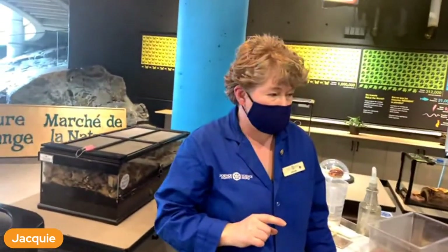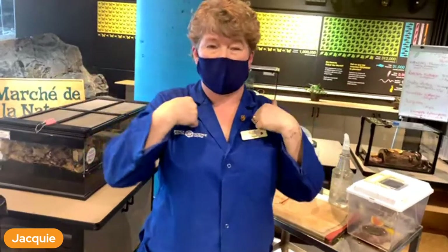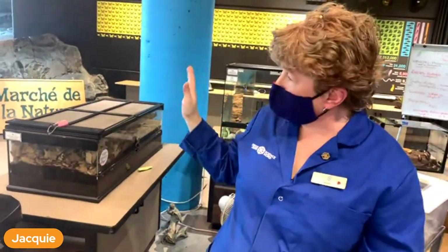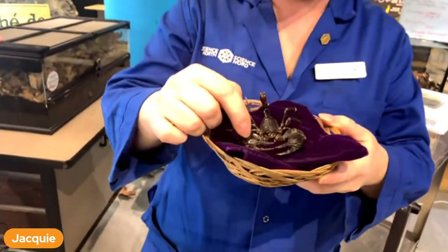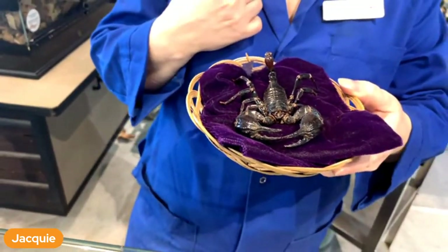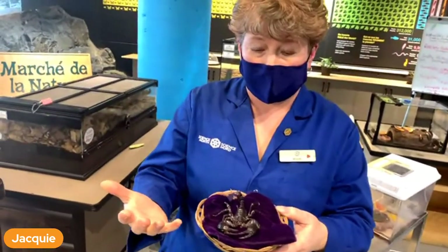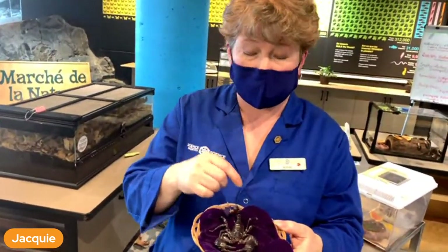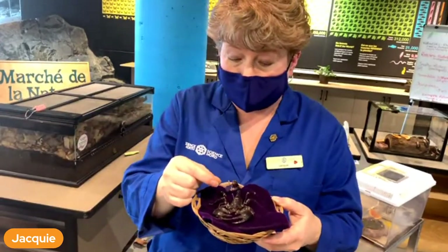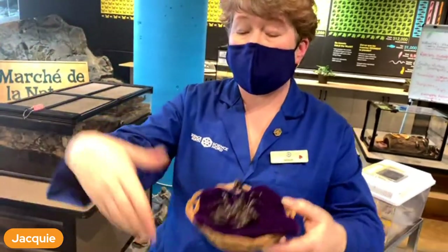So exoskeleton - everything that we've touched so far has an exoskeleton. Our skeleton is an endoskeleton - it's inside us. An exoskeleton means it's on the outside. All these bugs have that hard shell and that's their exoskeleton. It's not so hard that it can't break, but their bones are on the outside. When they have to get bigger, the scorpion has to shed his skeleton and grow bigger several times.